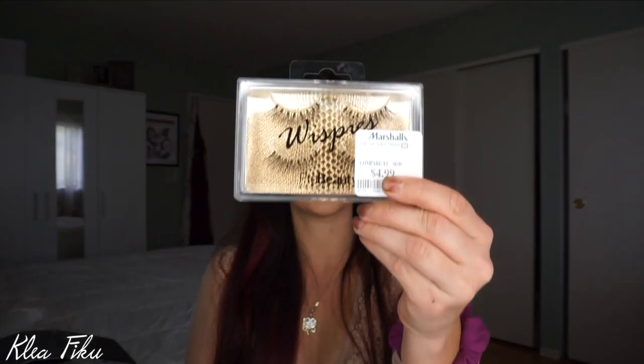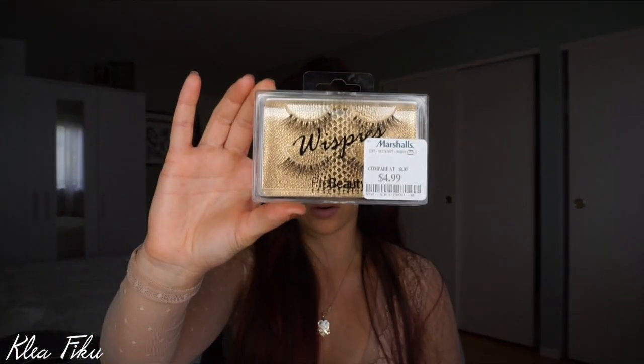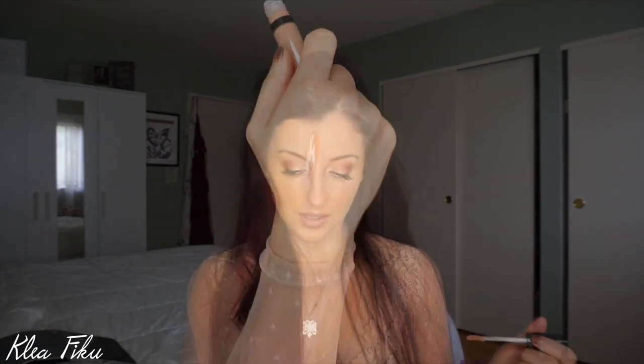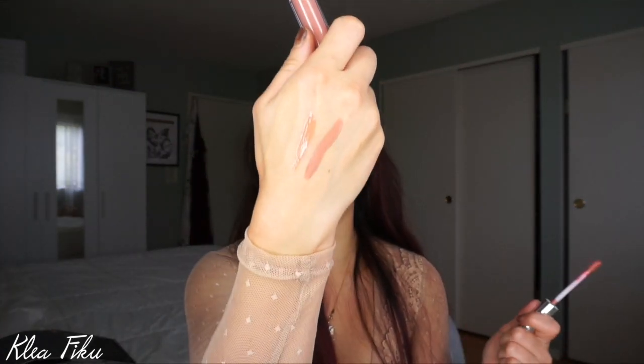I picked up these lashes — super cute and super inexpensive. I thought these would be so cute to wear at work because they're super light. When I was at Marshalls, I was pretty shocked to see a whole bunch of Anastasia and Too Faced products. I'm like, I spend $30 on one lipstick and you guys have it for $7.99! So I picked up this Bare Minerals super cute lip gloss — a liquid lipstick in the color Stripped. It's super pretty and mauve-y and pink. This was like $12.99 — I was shocked.